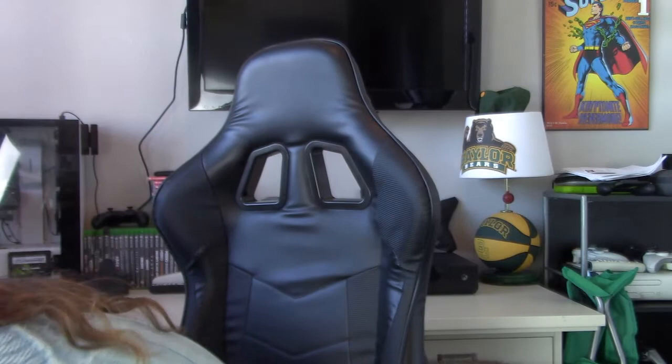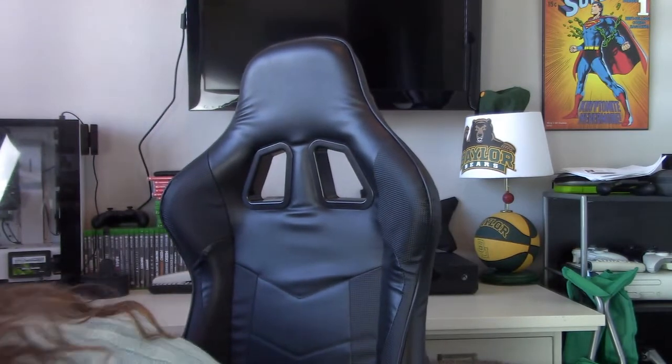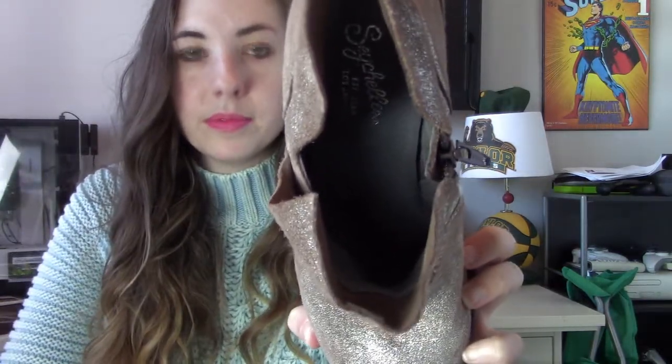That is all of the clothing. Now two pairs of shoes and then we'll be done. First is Seychelles — this brand is sold at Anthropologie. It's a size 7, like a metallic glitter ankle boot. These are cute and don't have a lot of wear on them.